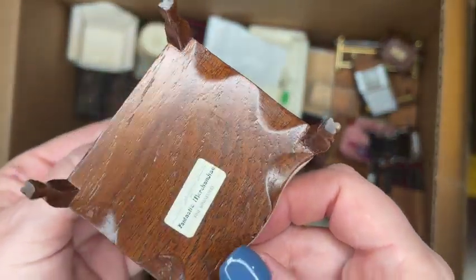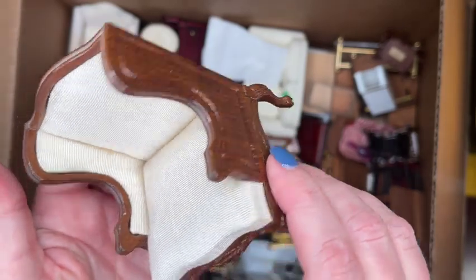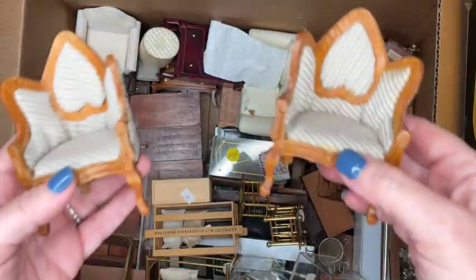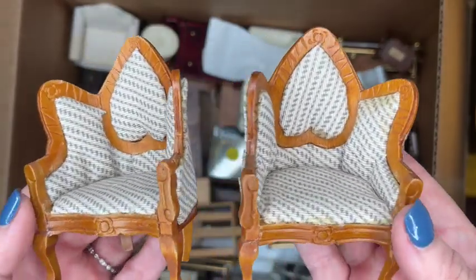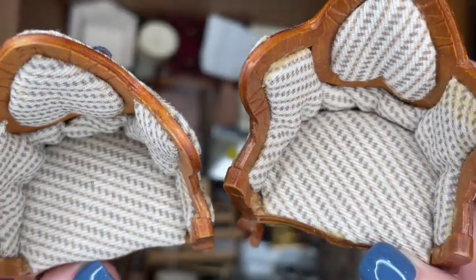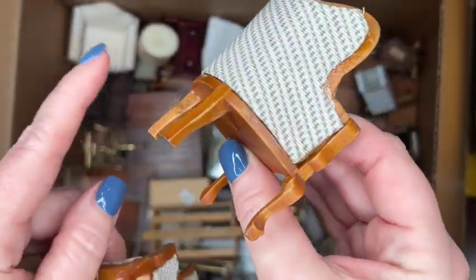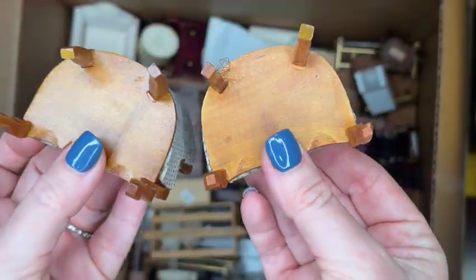These are Town Square Miniature Victorian chairs, and I'm not sure if this is the original fabric that came on them. I've come across several pieces in this collection where the fabric was redone. They're in overall okay shape, though some of the fabric panels are coming loose, so whoever purchases these might have to do a little bit of gluing.